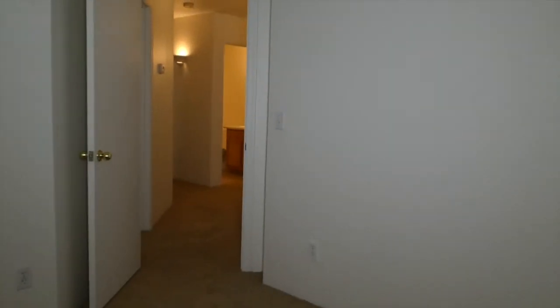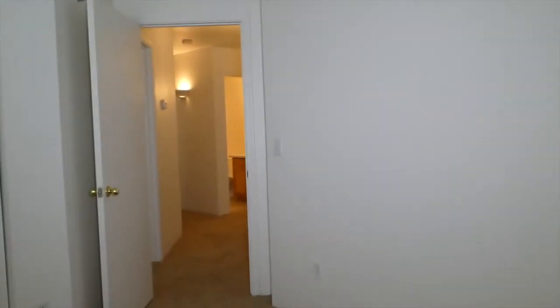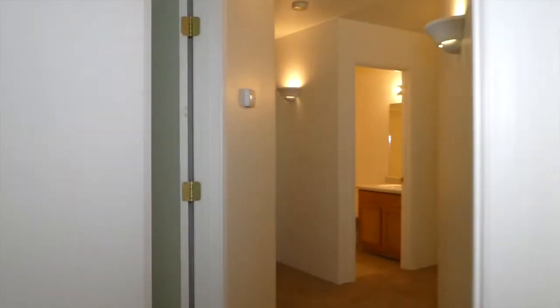Here we have the front bedroom — that's what we'll call it. It certainly would hold a twin bed and a desk, bunk beds, possibly a double.